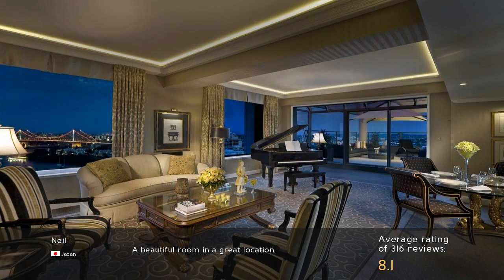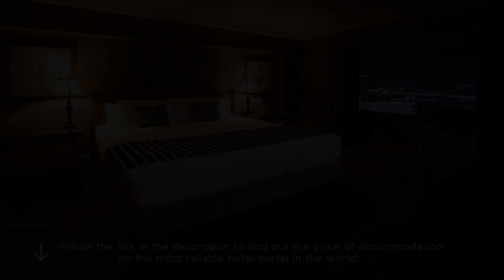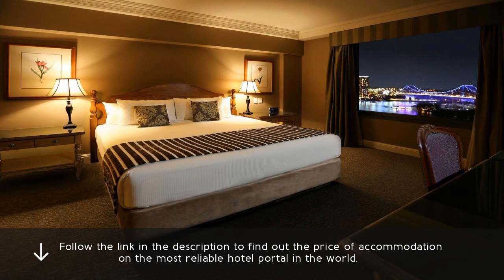A beautiful room in a great location. Follow the link in the description to find out the price of accommodation on the most reliable hotel portal in the world.